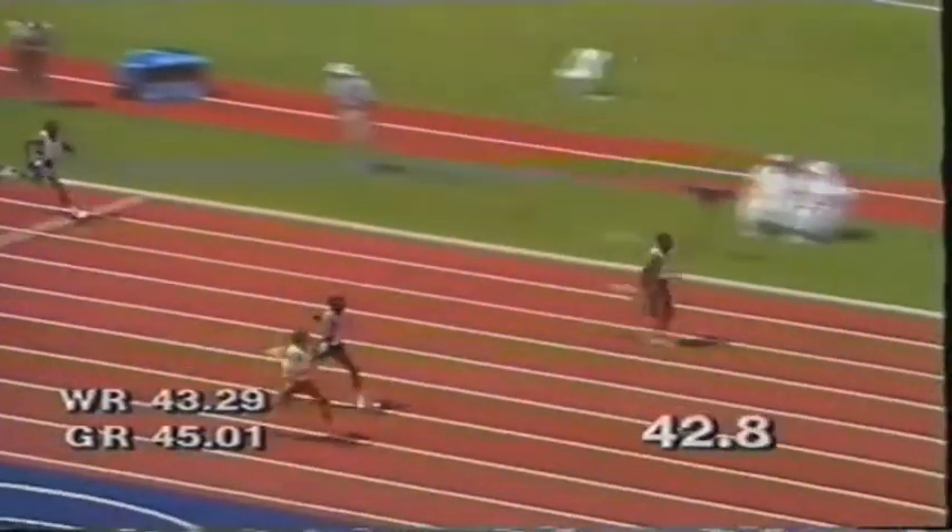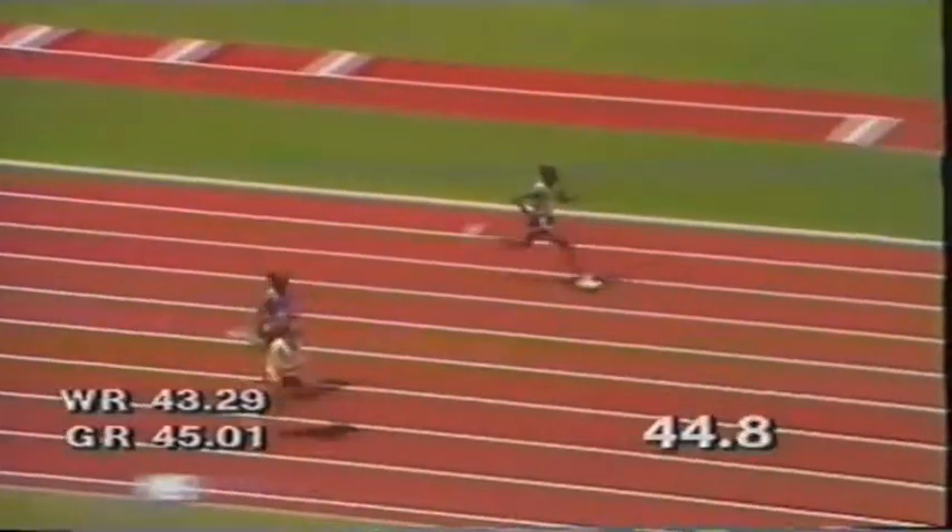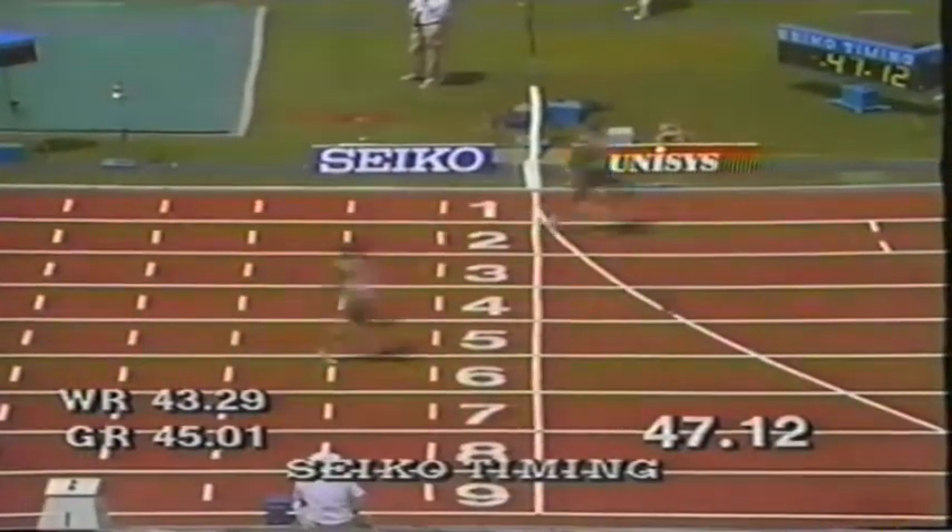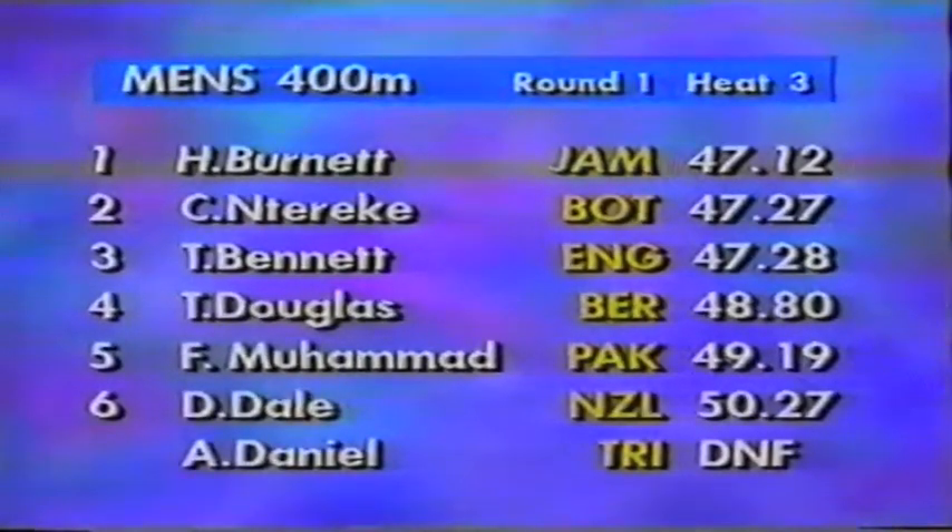Howard Burnett in control of this race, and a good finish coming from Todd Bennett — he's going to make sure he's comfortably through to the next round. And inside of him, Camara Inekeri from Botswana coming home in third place. Burnett of Jamaica wins.